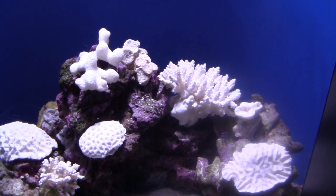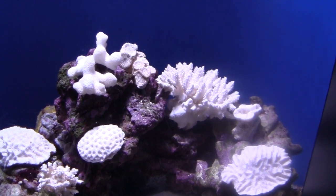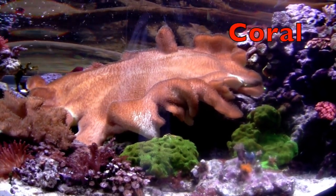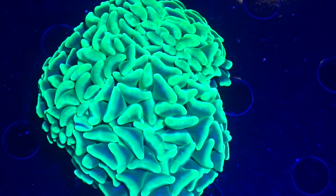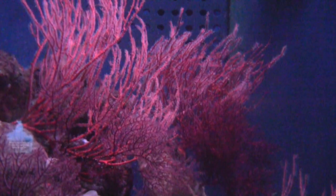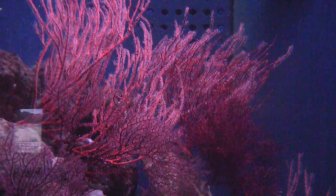In the sea, boys and girls, you can see all kinds of coral. I'd like to share some different types of coral with you. Look at this amazing lime green one — there are all kinds of coral!